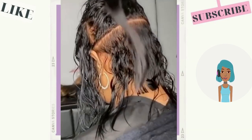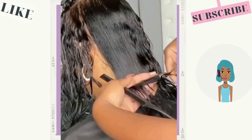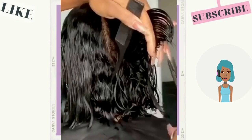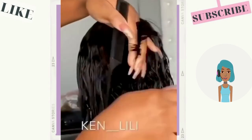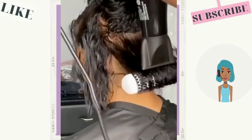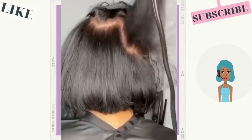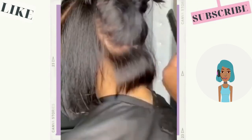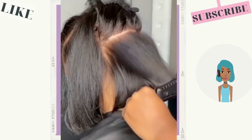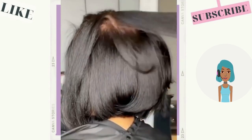Then we see a hair transformation — it looks like she is going to be getting a bob with this one. She does have a natural texture wavy hair and the stylist is giving her a blowout in order to straighten her bob.